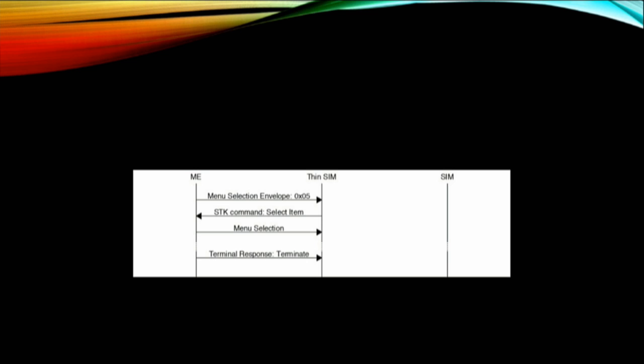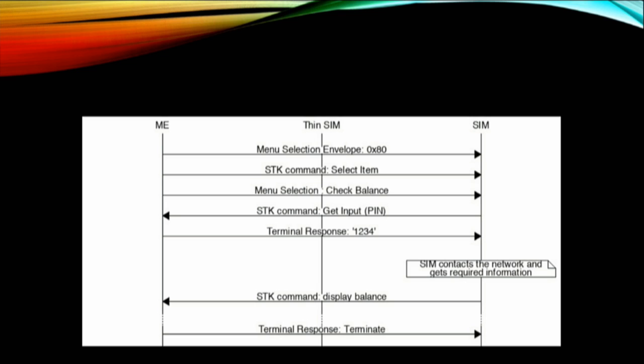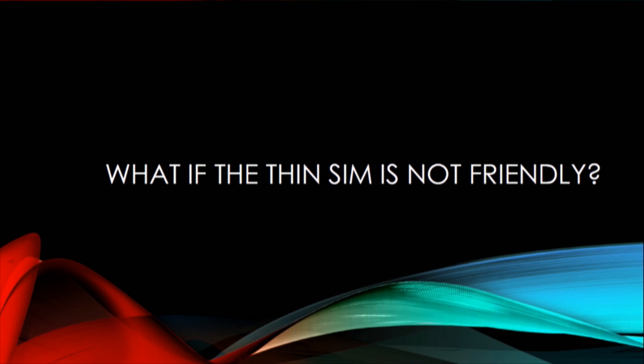Here you can see a phone with a thin SIM installed and an app running on the thin SIM. All traffic goes from the phone to the thin SIM and never touches the SIM card — no data is at risk here. But when you've got an application running on the SIM card, what's actually happening is data is sent from the phone to the thin SIM, the thin SIM decides to forward it onto the SIM card, and the SIM card processes the data and sends it back. But the thin SIM is processing all the data as it goes through. So what if the thin SIM is not friendly? What if there's some malicious code on it?